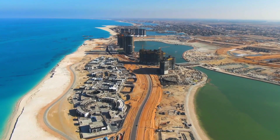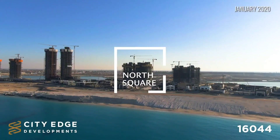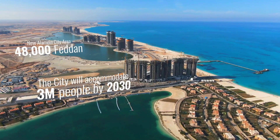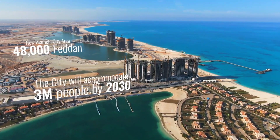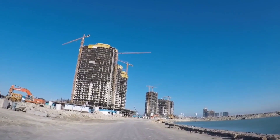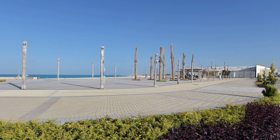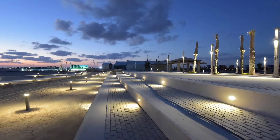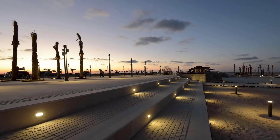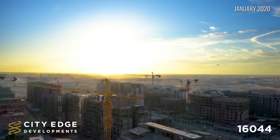New Alamein City is also home to a heritage city occupying a sprawling area of 259 acres. This dedicated space preserves Egypt's rich cultural heritage and serves as a reminder of the nation's glorious past. One of the most captivating attractions is its international corniche, stretching along the beach for an astonishing 14 kilometers — equal in length to the renowned Alexandria Corniche — offering breathtaking sea views and a delightful setting for leisurely strolls and recreational activities.